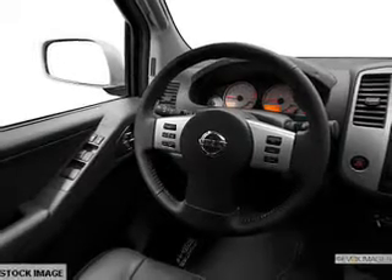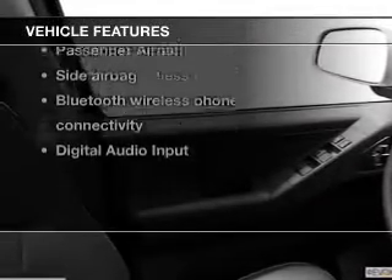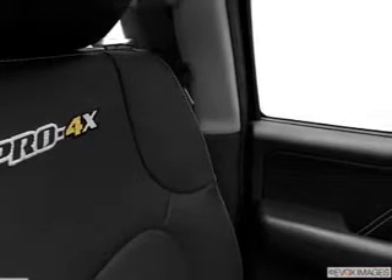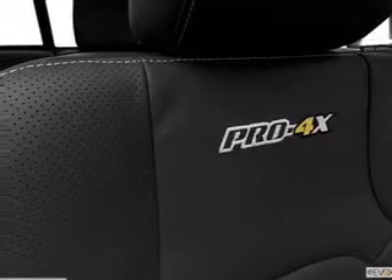You will appreciate the safety feature of anti-lock brakes. Plus, enjoy these notable features that are included in this vehicle: power door locks, power windows, cruise control, Bluetooth wireless, an AM-FM stereo with a CD player, satellite radio, and power mirrors.